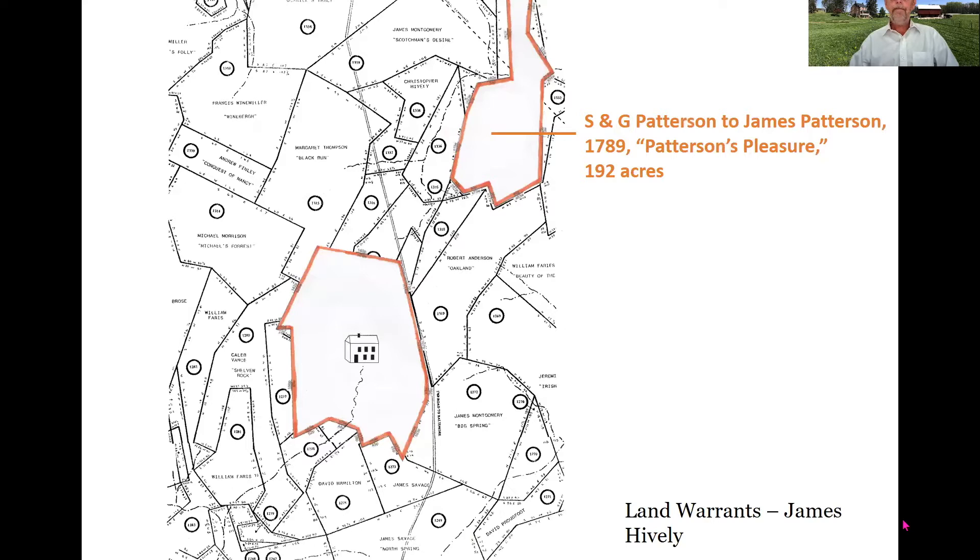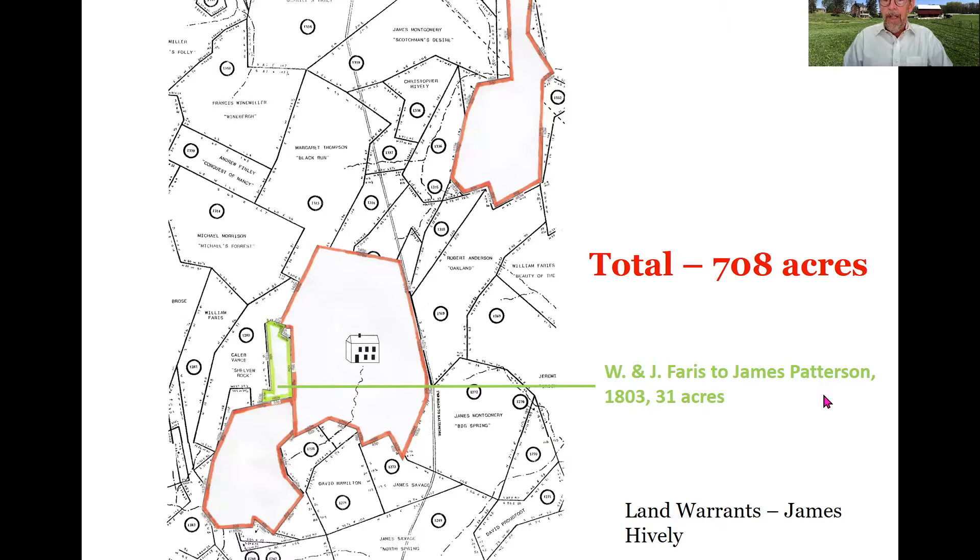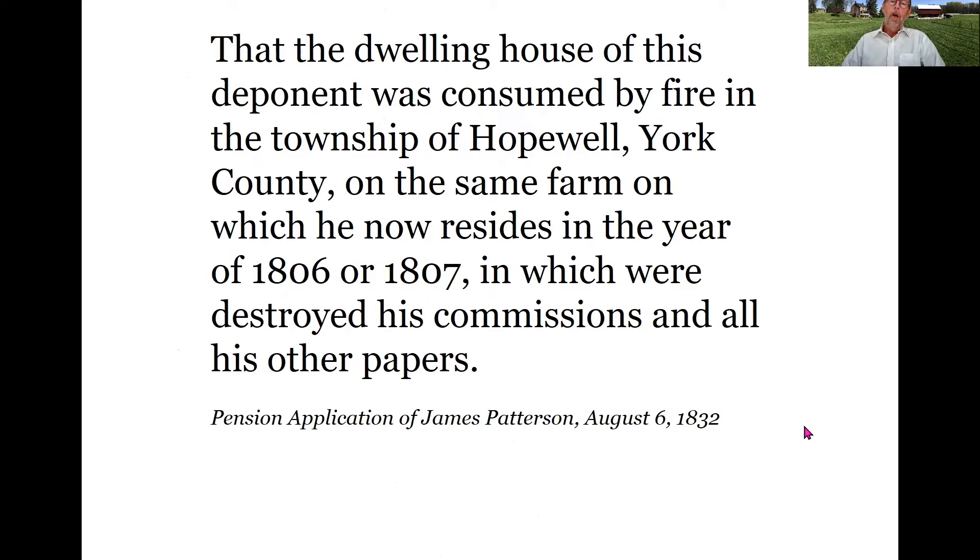Here's the warrant deed he acquired, dated 1786, but note it also has a notation extending from March of 1782, so clearly he had applied for and was in line for this property at the time he purchased the larger acreage. In 1789 he adds 192 acres, in 1799 another 150 acres adjoining the original tract, and in 1803 another 31 acres connecting the original parcel with later purchases. By this time he has about 700 acres of land.